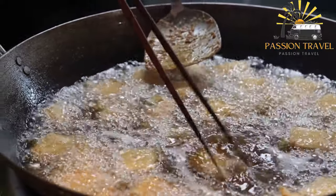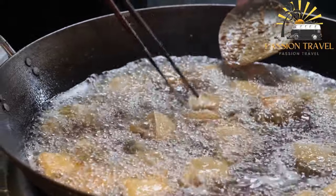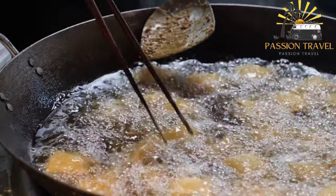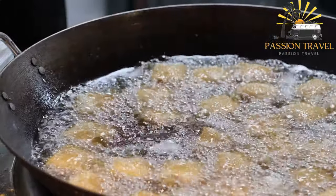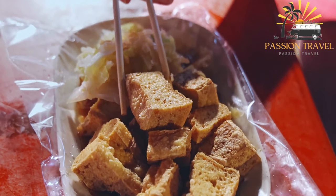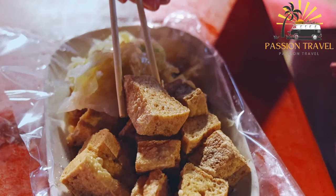Stinky tofu is typically deep-fried and served with a variety of dipping sauces, such as chili sauce, soy sauce, or vinegar. While some people find the smell and taste of stinky tofu overwhelming, it is considered a delicacy by many and is definitely worth trying if you are feeling adventurous.